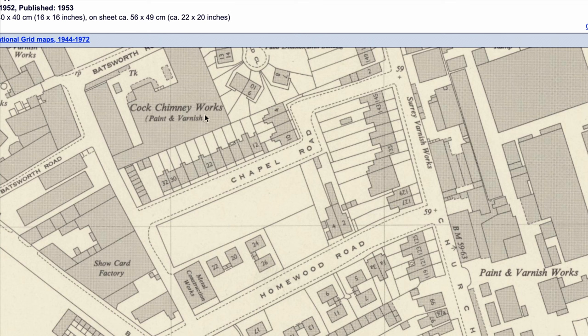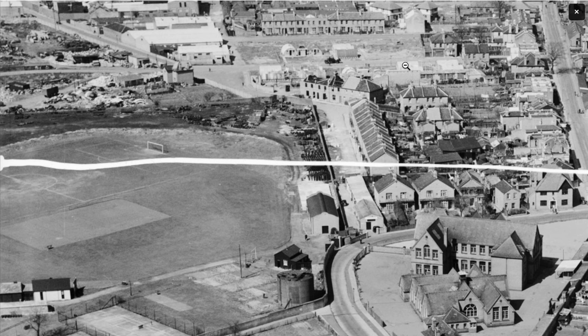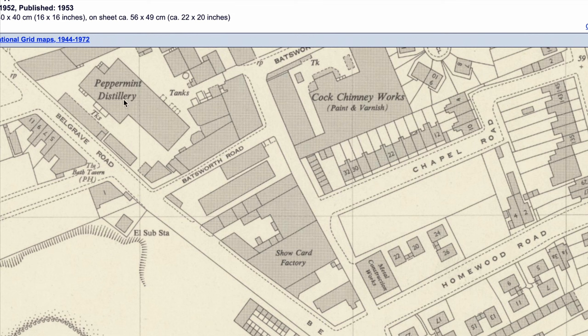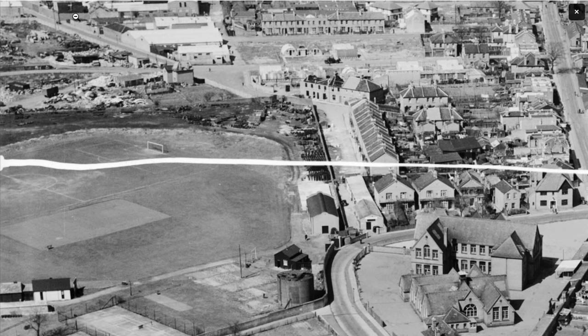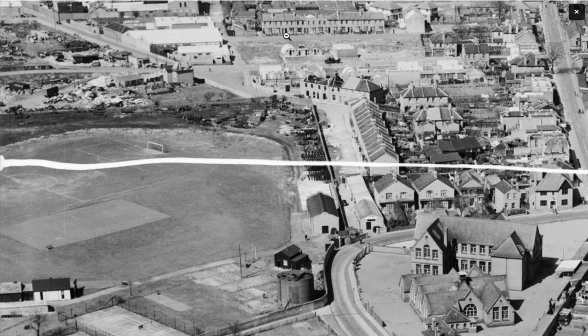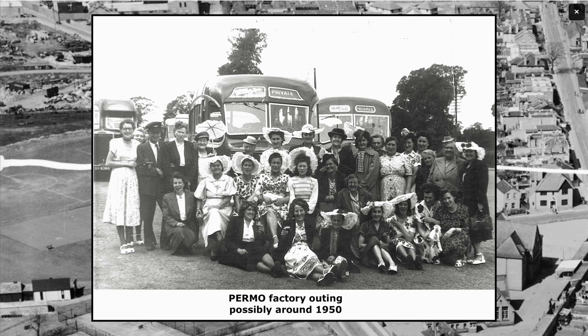Beyond it is the Cockergymney works. You can't see it in the photo — it's basically a Cockerel on the top of the chimney. The peppermint distillery which is WJ Bush, and there is Belgrave Walk. Belgrave Road is around the back of it. We should be able to discern the show card factory — the show card factory — there between Chapel and Homewood.